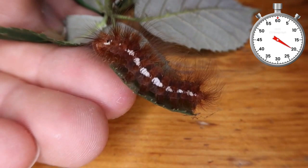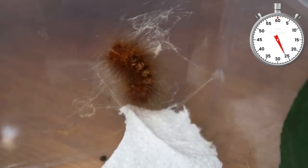These fluffy cuties then slowly prepare for their grand moment — their moment to build a cocoon. The cocoon is just as hairy as the caterpillars and eggs are.